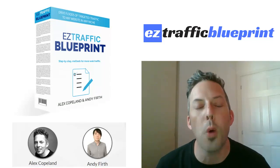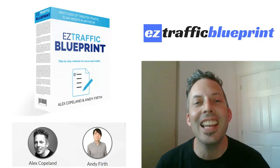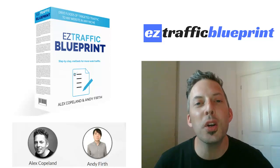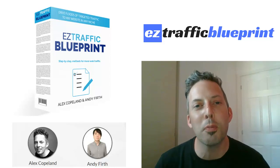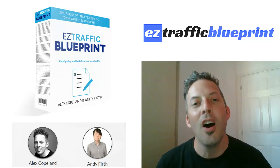All the stuff you need to actually promote this will be on this page as well. We're going to give you the swipes, we're going to give you bonuses if you need them. Please do get in touch with us if you need anything at all or you're not sure about anything, and myself or Andy will be more than happy to help. We truly appreciate the support — we hope to see you for Easy Traffic Blueprint on the 21st of May at 11am EST.